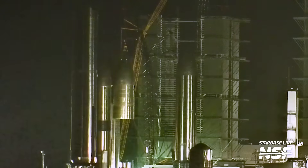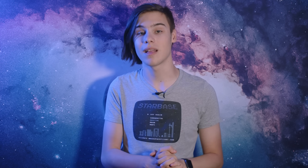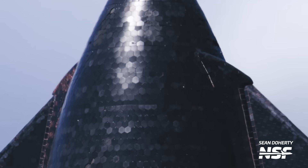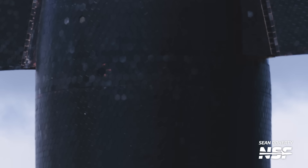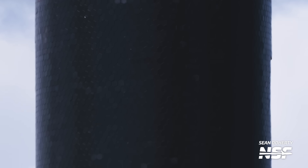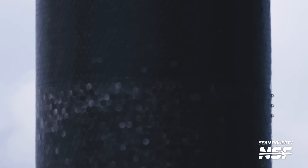Rest in peace Ship 27. The life of a Starship doesn't solely revolve around its stacking process. One could contend that stacking is, in fact, the comparatively simpler aspect of the construction — it primarily involves lifting a barrel section and welding it onto another one, and then repeating this process. Much more challenging is installing over 15,000 heat shield tiles on the spacecraft or implementing all the necessary wiring and piping. This intricate work demands a significant number of labour hours to accomplish.